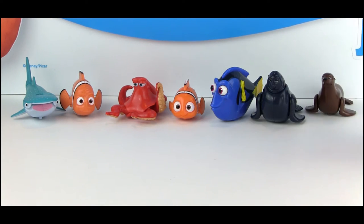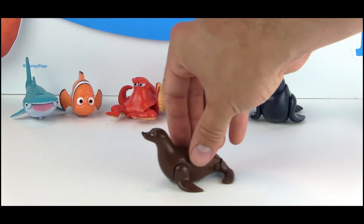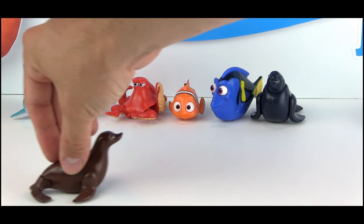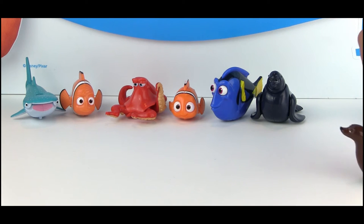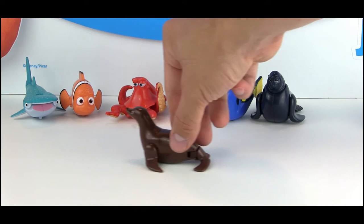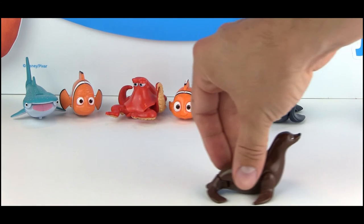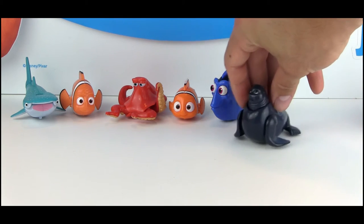Bandai did a really good job on these — I was looking forward to them ever since I saw them at Toy Fair this past winter. Rudder is probably the most subtle of them all. The two sea lions are probably the most subtle, but you can see his back and front flippers going from side to side. Same thing here with Fluke.